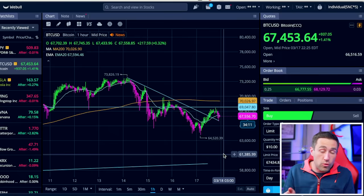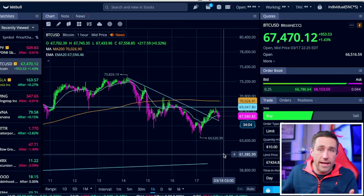Trading this week — Japan, China, Bitcoin aside — everybody's going to be nervous about Fed J-PAL. Why? Well, this is Fed J-PAL week. Of course everybody's going to be nervous about Fed J-PAL.